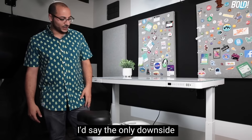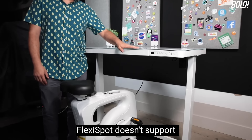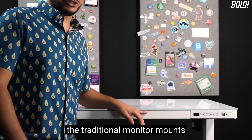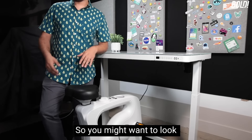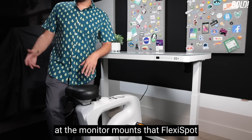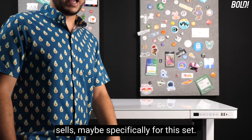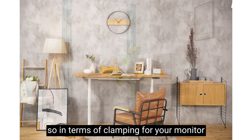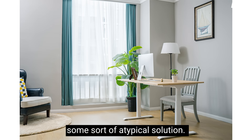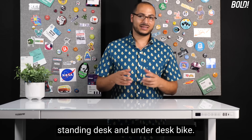The only downside is that the back of the FlexiSpot desk doesn't support traditional monitor mounts you might already own. You may want to look at the monitor mounts that FlexiSpot specifically sells for this setup, as the back is a bit of a funny design. For clamping your monitor mounts, you're going to need some sort of atypical solution.